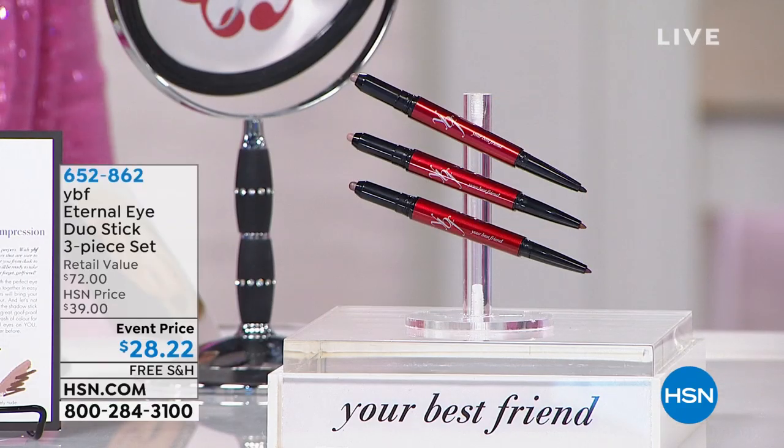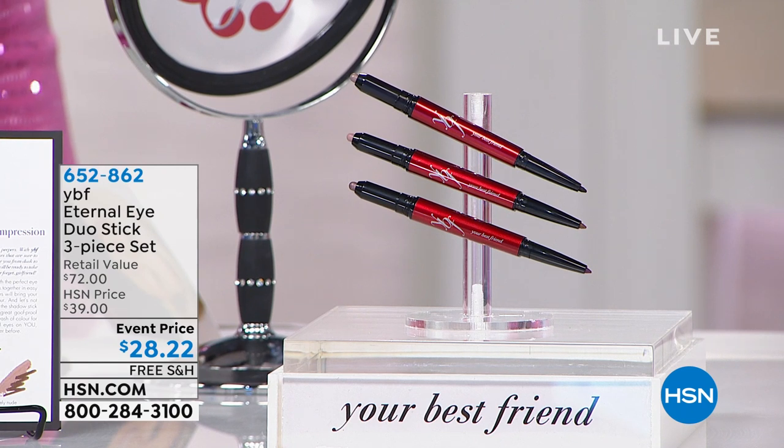You can also see she did her eyebrows, which frame the face. The brow is key — it's like the frame to a piece of art. You wouldn't hang art on a wall without framing it.